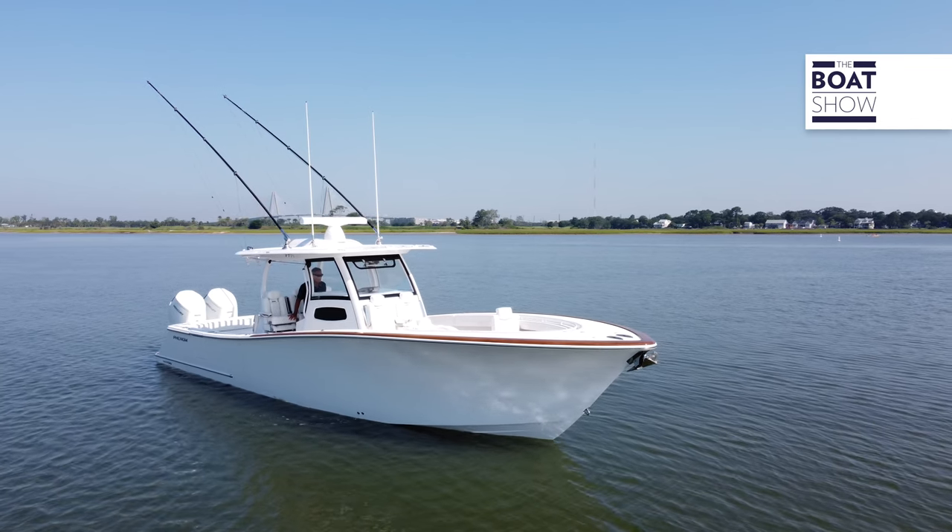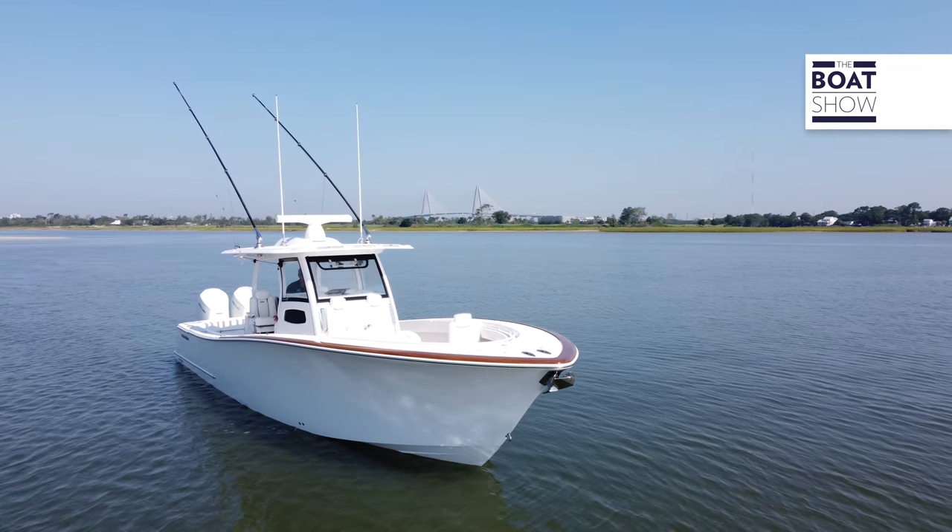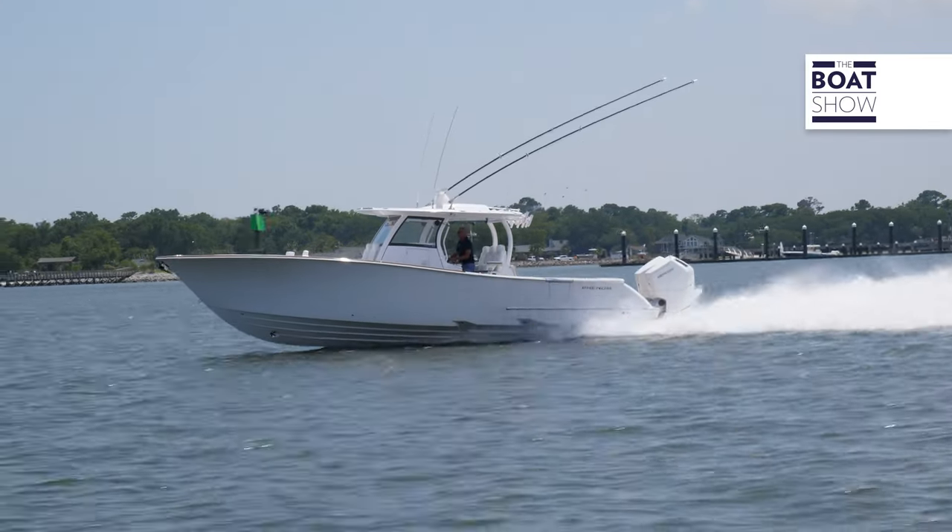On this boat we have 37 feet 6 inches of length overall and 11 feet 2 inches of beam, which gives you that luxury and that sense of space. The performance side comes from the next-step hull design — that's a twin-step hull — but there's a lot more going on.